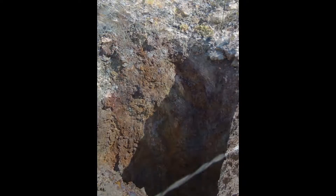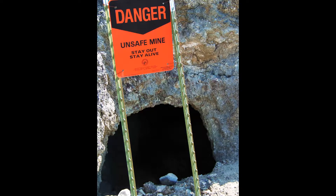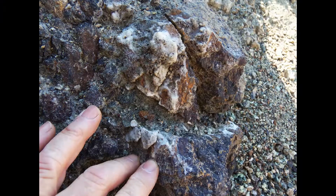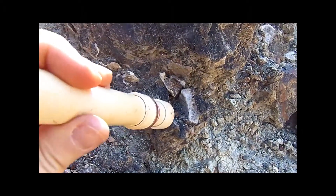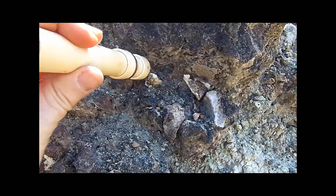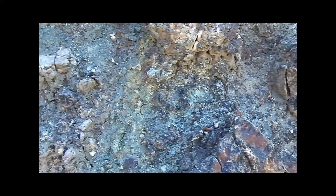Just to the side of the shaft there are two prospects. This one, though it only proceeds about 15 feet into the hill, is especially interesting. Here we have quartz veins surrounded by iron. The Falcon sounds positive for iron but negative for gold and silver. Still, this is a highly interesting area and deserves some time with a metal detector that probes deeply.